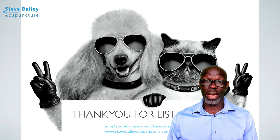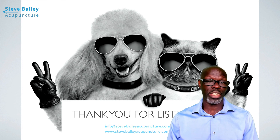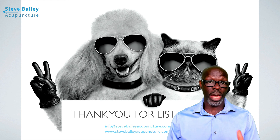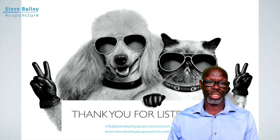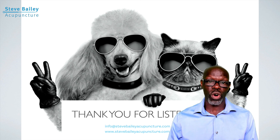Thank you for listening. I hope you find this point very useful within your clinical setting. If you are treating sports injuries or any musculoskeletal disorders, this is going to be your main point of choice. If you have any questions about this point or any other point, feel free to email me at info@stevebaileyacupuncture.com.